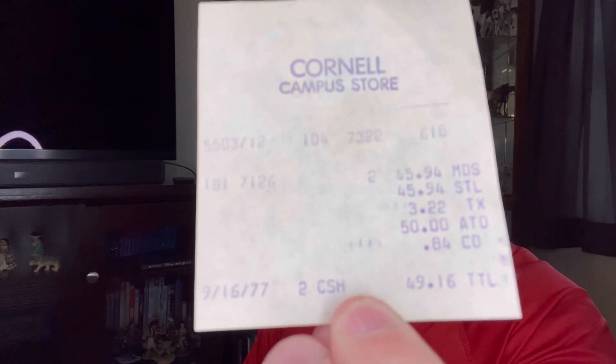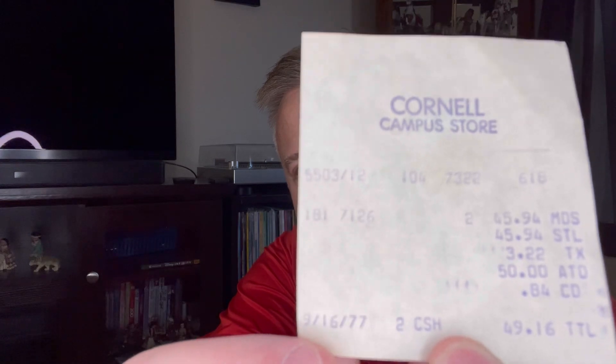In the description, the seller said he was an employee at a record store back in 1977, about a month after Elvis had passed away. Elvis' records were selling like crazy because he had just passed. He used his employee discount to get it cheaper, and he enclosed the receipt. It's from Cornell Campus Store, dated 9-16-1977 — exactly one month to the day after Elvis passed away on August 16th. He paid for the two of them, plus a couple other things, and the total with tax was about $49.16.